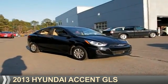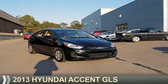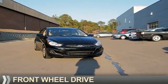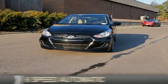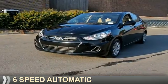Presenting the 2013 Hyundai Accent. It's powered by front-wheel drive, a 1.6-liter four-cylinder engine, and a six-speed automatic transmission.